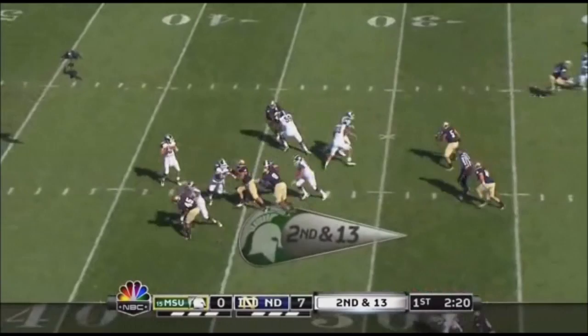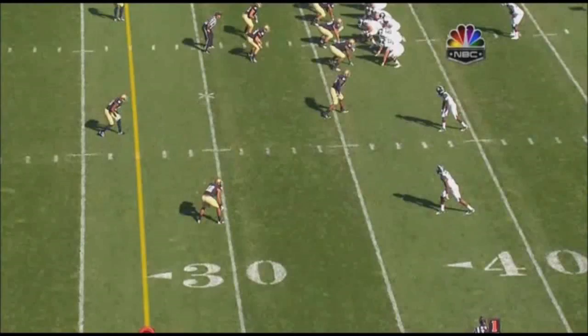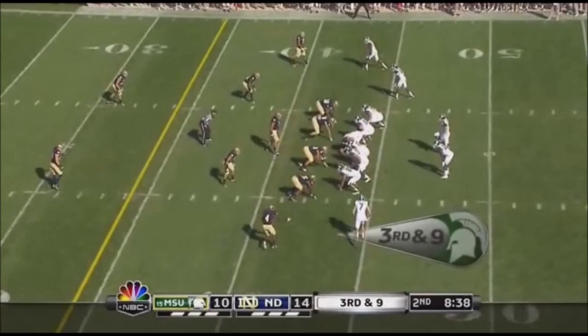Linthicum in motion resets from the shotgun. Cousins looks downfield, rifles it too high and incomplete. Come up and make a tackle. Here's Cousins — home run here off heavy play action. You're going to see Blanton right here — shuffle bail technique.